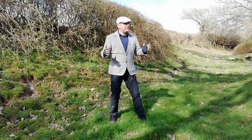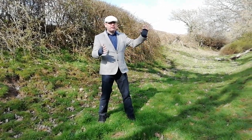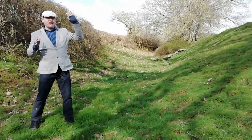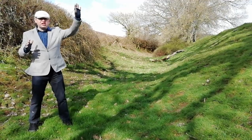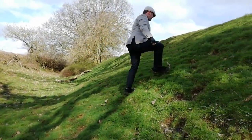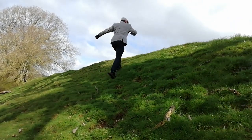Then we have the huge bank that rises up. You're looking northwards here, so this is eastwards as I'm going to be walking now, into Mercian territory as it were. If I don't fall over, you'll get a flavour of the scale of the bank.